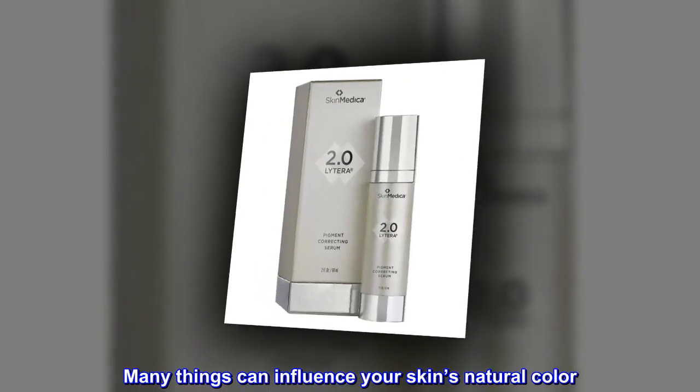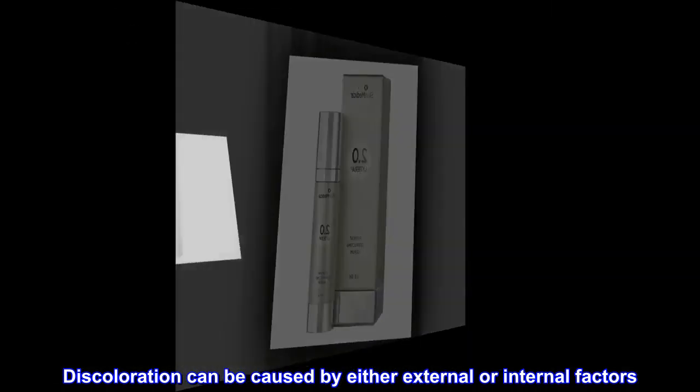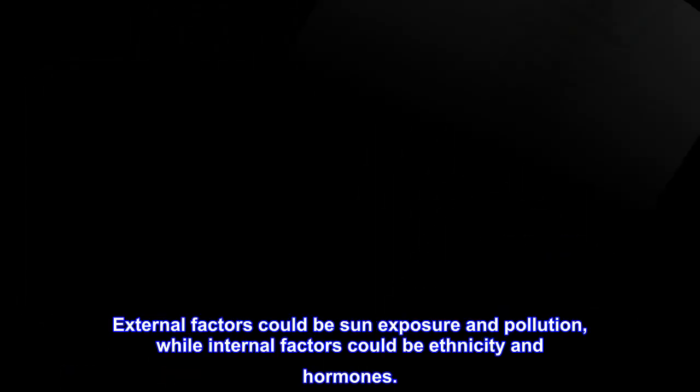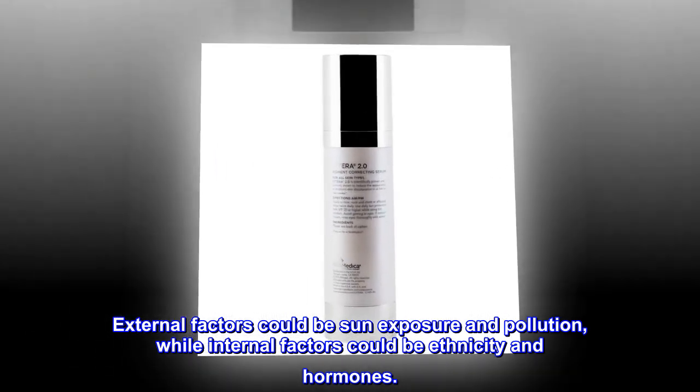Many things can influence your skin's natural color. Discoloration can be caused by either external or internal factors. External factors could be sun exposure and pollution, while internal factors could be ethnicity and hormones.